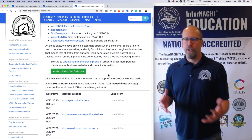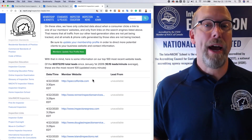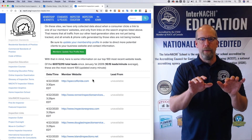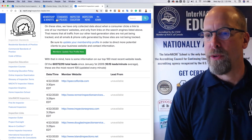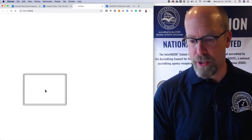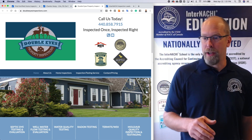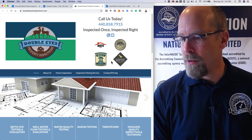Here's InterNACHI's page on inspection leads. We have the ability to find potential clients on the web — people searching for you, maybe using InspectorSeek. You can track how it works. People type in a zip code or click Pennsylvania, then visit a website, and we can track it. Let's click as if I'm a potential client looking for a home inspector in Pennsylvania, and I land on Double Eyes Property Inspections.